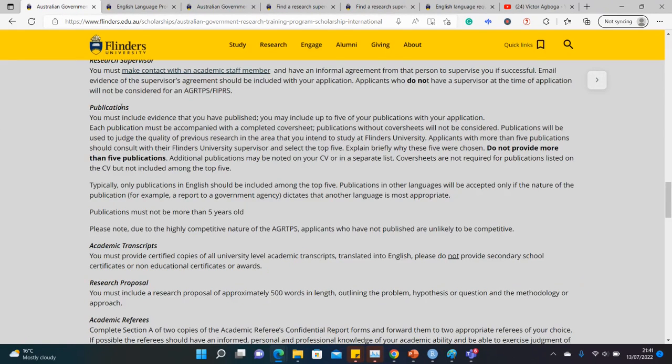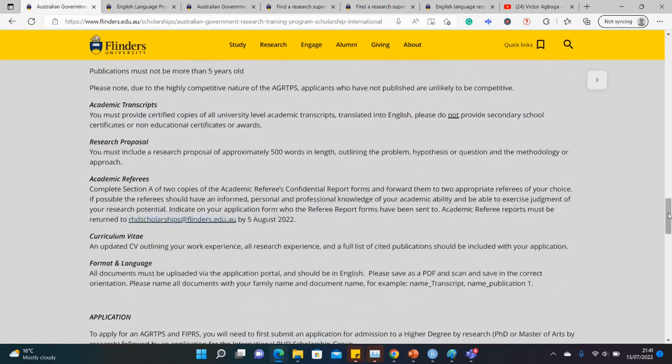Flinders University actually requires publications. This might not be a general requirement at all Australian universities, but here they need at least one publication and a maximum of five. Some people may not have a publication yet, but you could submit your undergraduate dissertation or thesis — that could qualify as a publication. For those who are already published, include those papers in your application as well.